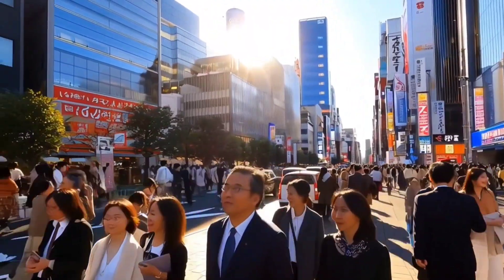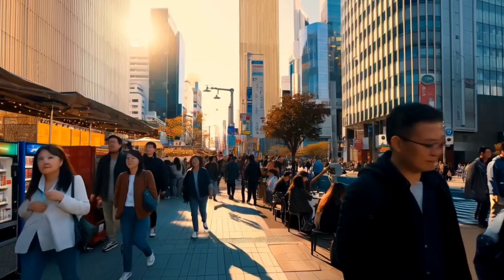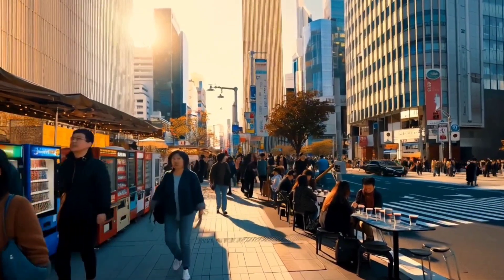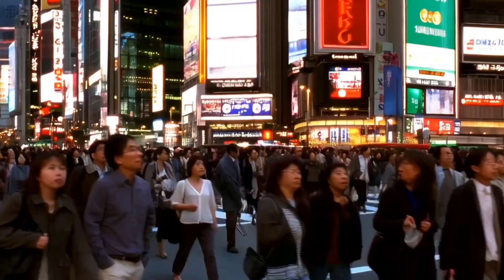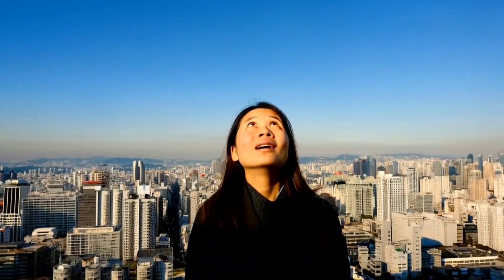You're walking through downtown Tokyo on a sunny afternoon. Suddenly, the ground starts to tremble. But people don't panic — they don't even break their stride. The buildings sway, but they don't fall. How is that possible?